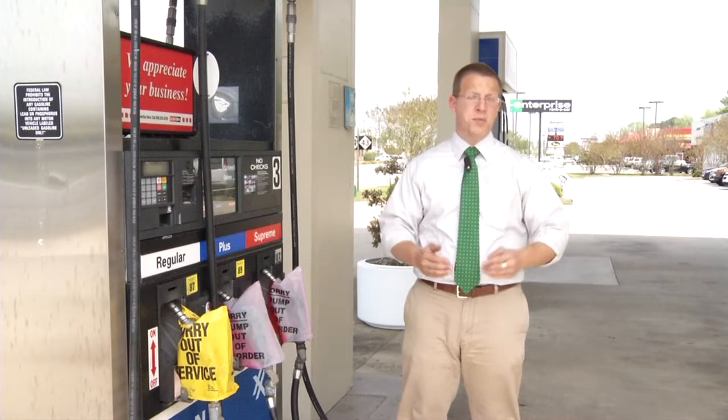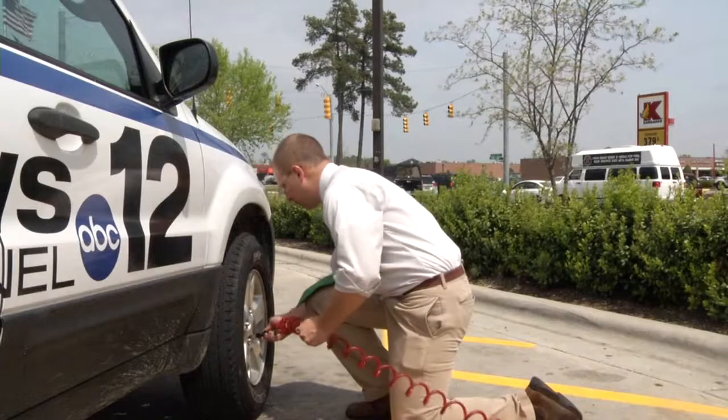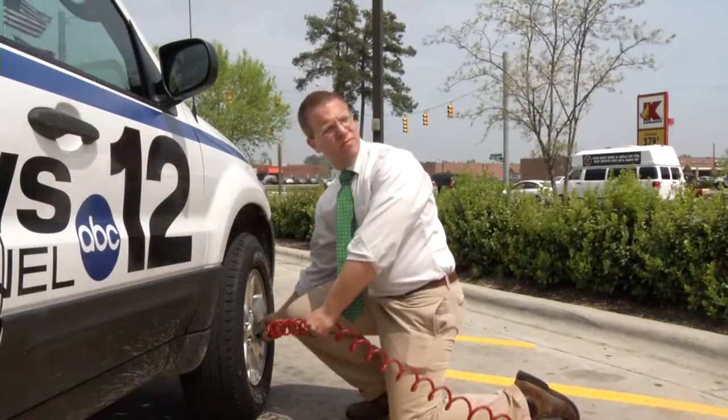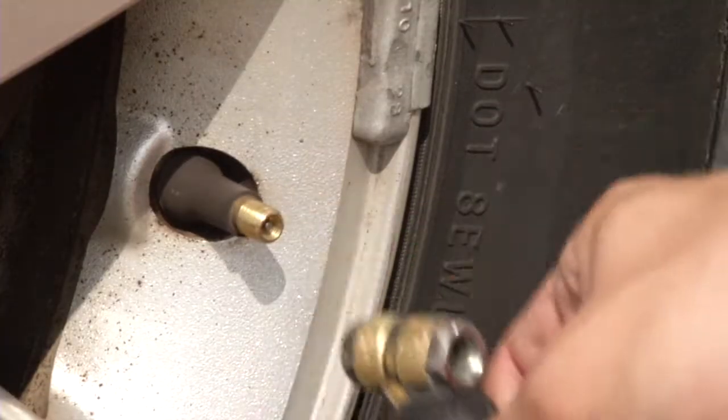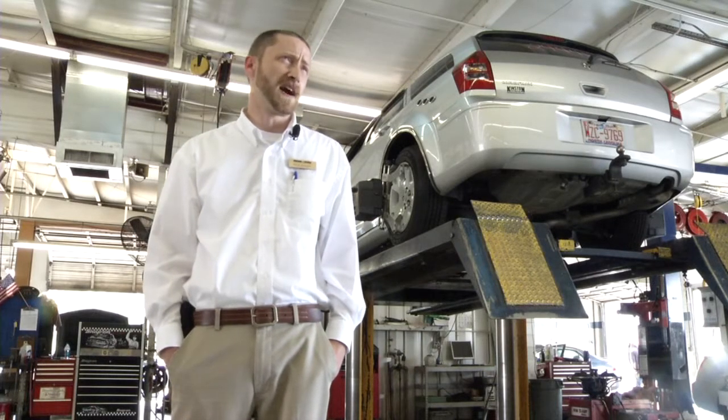There are tips you can do to make sure your gas mileage doesn't fall. The first thing you want to do is make sure your tires are fully inflated — up to a 10% to 30% increase in fuel economy based off of tire pressure.